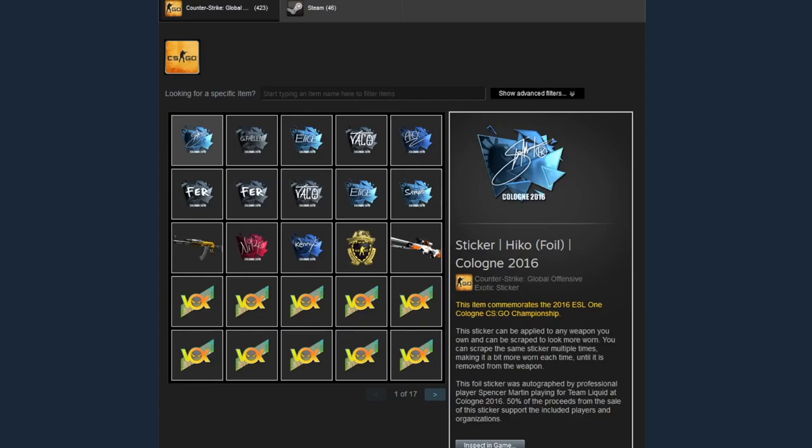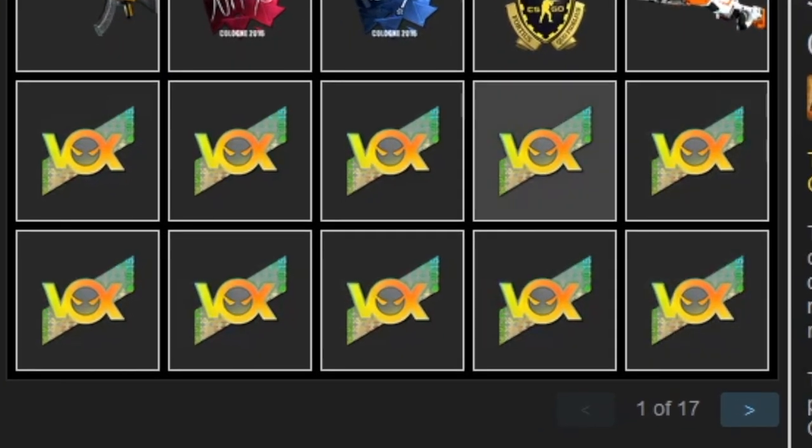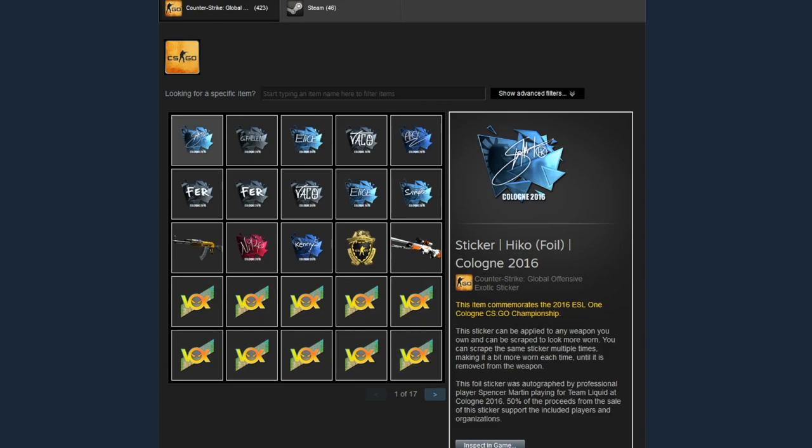Hey, what's going on guys, it's your boy Fanu here. In this CSGO video I'm gonna share with you an insane CSGO inventory that I found recently. This guy has like the biggest IQ of any CSGO trader I've ever seen, and if you take a look at his inventory you'll know why. It's not about the CSGO skins or knives or gloves — it's about his trading investments. Let's get right into it.